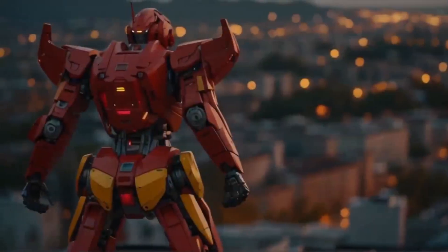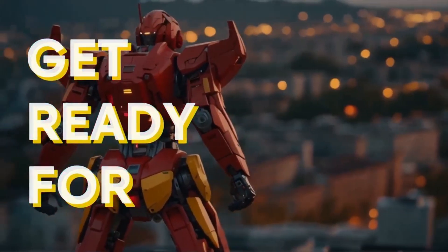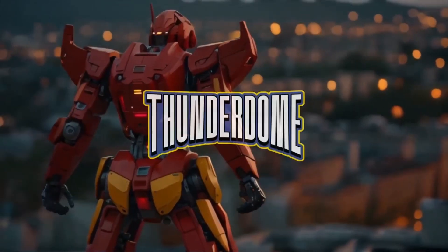It is the day we've all been waiting for. Today marks the official release of Thunderdome. Now if you don't know what Thunderdome is, it's because you've been living under a rock. Thunderdome is the first cyber range of Pwnlabs.